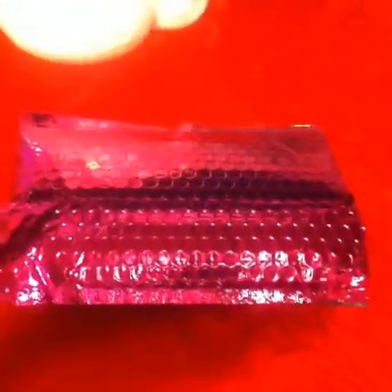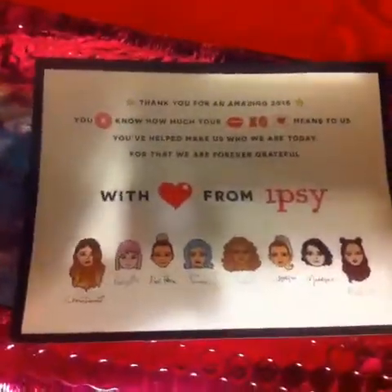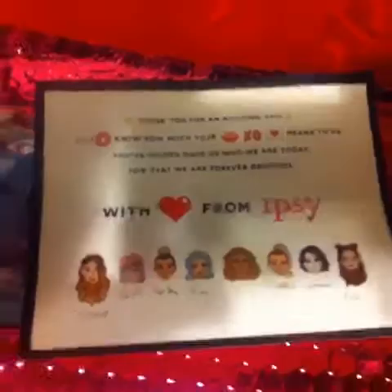Hey guys, I'm going to be doing my Ipsy unbagging today. I know I haven't made a video in a very long time — I've been really busy lately. I'm still alive! As some of you know, I just got a job at Disneyland, so I've been there pretty much every day, not only working but every day. So here's what came inside my Ipsy.